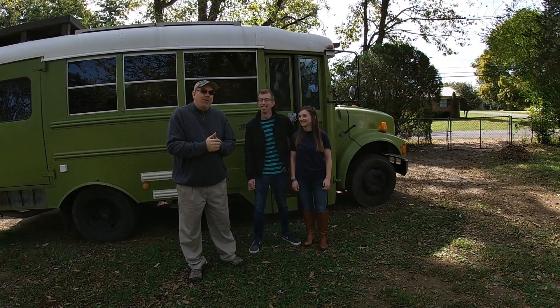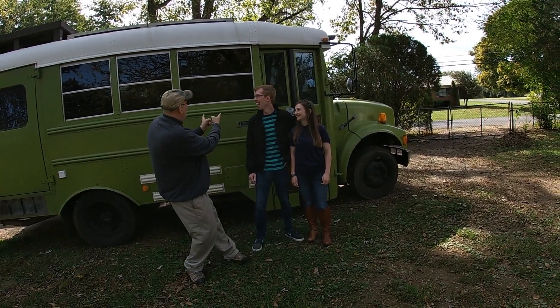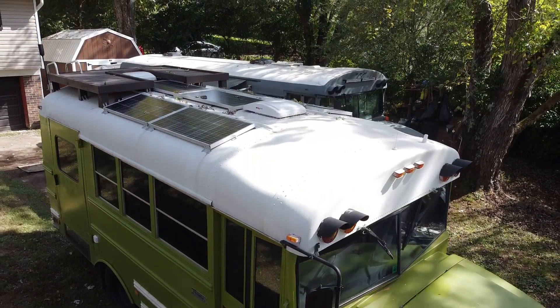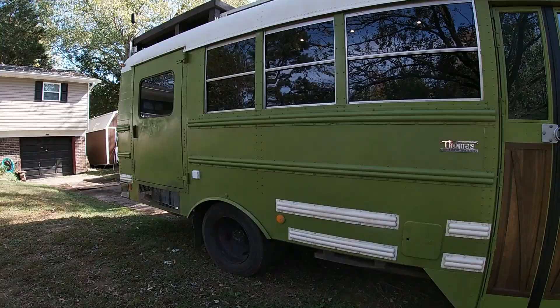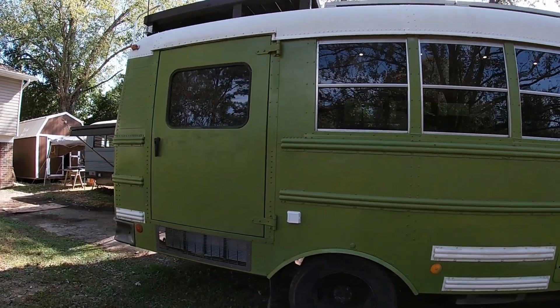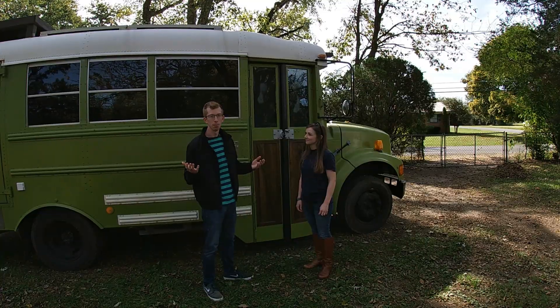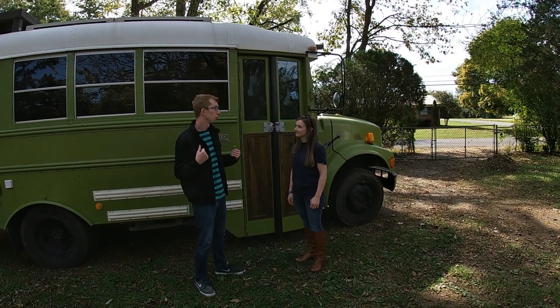So without further ado, we're going to go ahead and get to the important things. This is our 1997 Thomas International Model 3800 short bus. It is a five window short bus with a handicap door and it's about 25 feet in length, which has been perfect for us. We can fit in most parking spots as long as we overhang the tail a little bit, which is great.